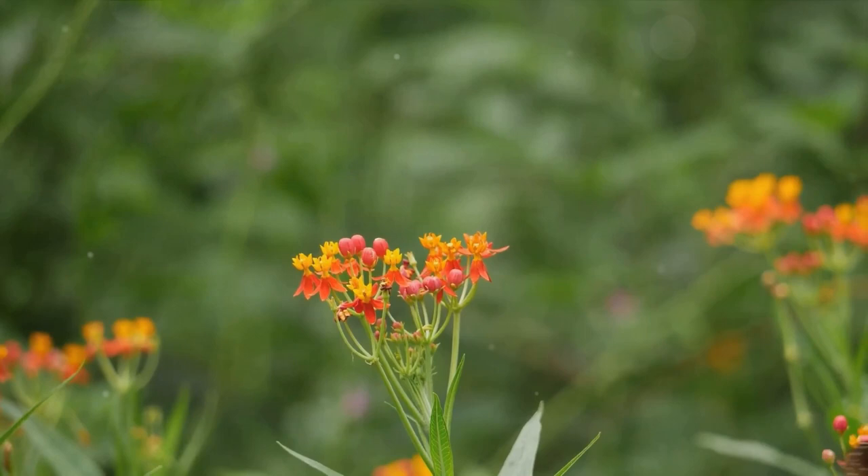We hope you've enjoyed this journey through the life of a butterfly. Remember, every fluttering butterfly you see is a testament to this wonderful cycle of transformation, growth, and survival.